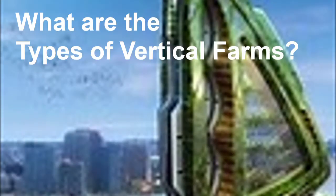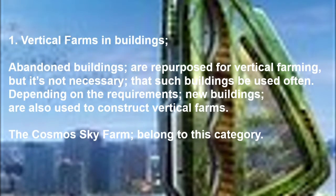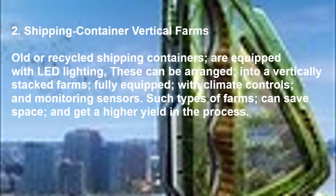The following are the known types of vertical farming. Type 1: Vertical farms in buildings. Abandoned buildings are repurposed for vertical farming, but it is not necessary that such buildings be used — often depending on requirements, new buildings are also used to construct vertical farms. The Cosmos Sky Farm belongs to this category.